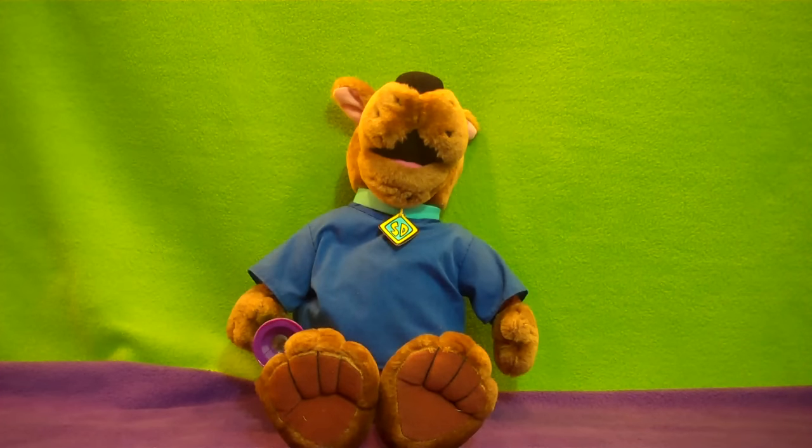Hello to all you children and toy collectors out there and welcome to Katrina's Toy Channel. Today we have a 1998 Hanna-Barbera Fright Light Scooby-Doo.